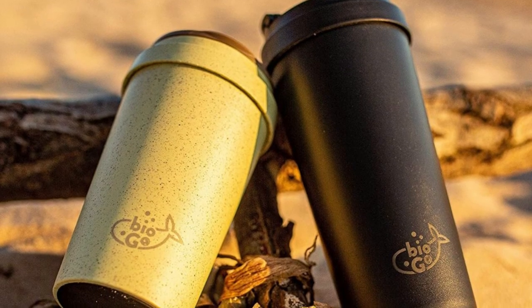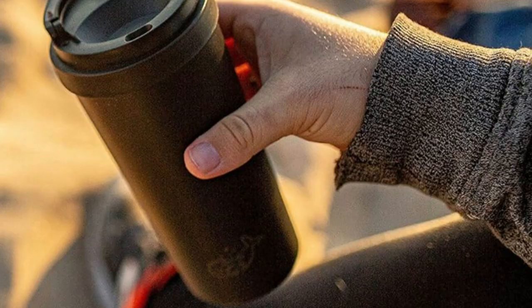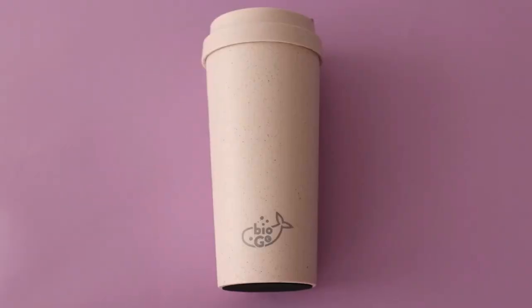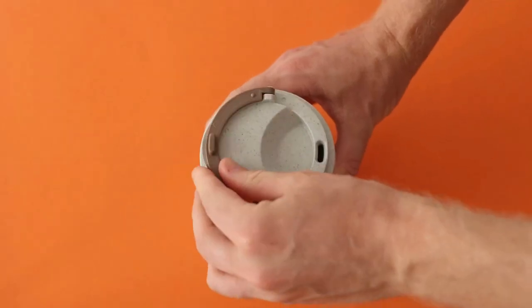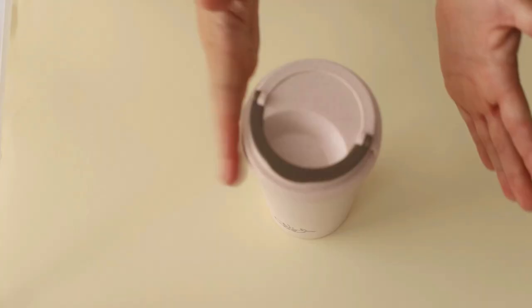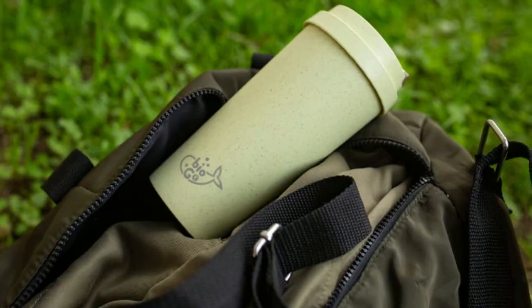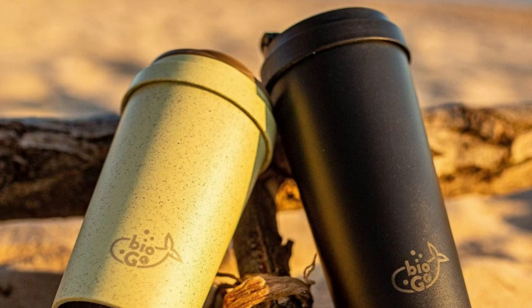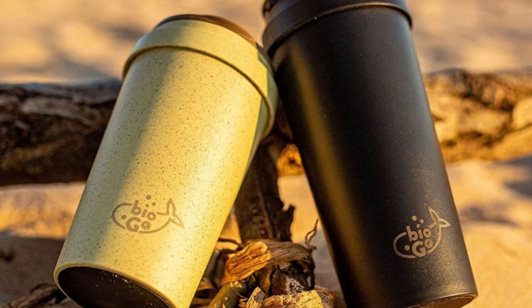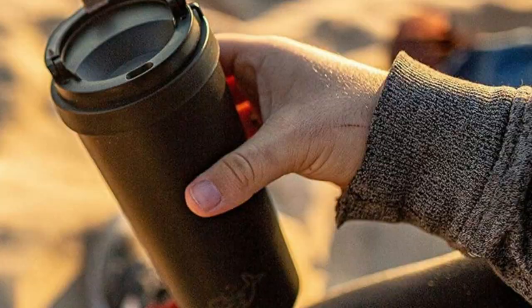The Biogo cup is incredibly convenient, with easy-to-drink-from anti-spill technology and dishwasher-friendly features. It's accepted by all major coffee establishments, making it a stylish and sustainable choice for your daily caffeine fix. In conclusion, the Biogo travel mug is a great choice for anyone looking for an eco-friendly and convenient option for their hot and cold drinks. Its lightweight and durable design, ergonomic features, and eco-friendly materials make it a versatile and sustainable choice for those on the go. Choose your favorite color and enjoy your drink with the Biogo cup.